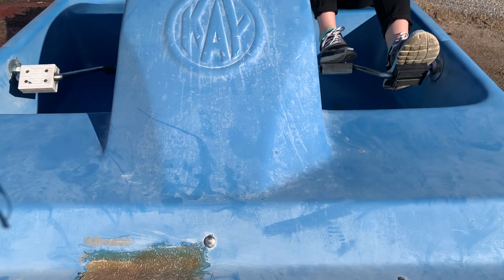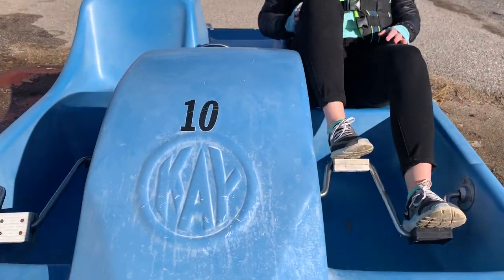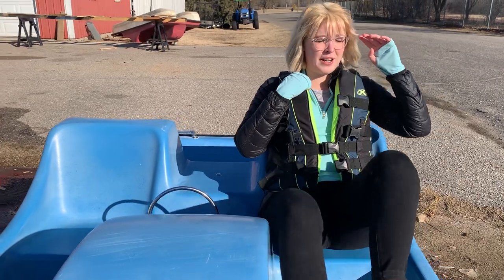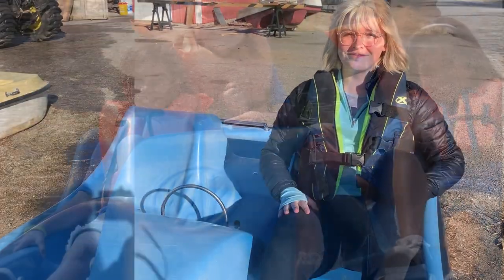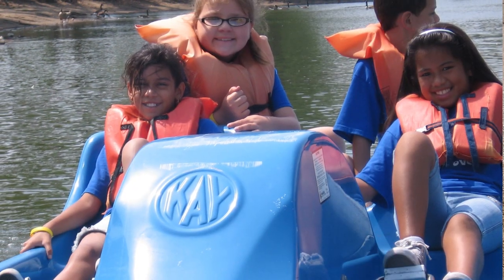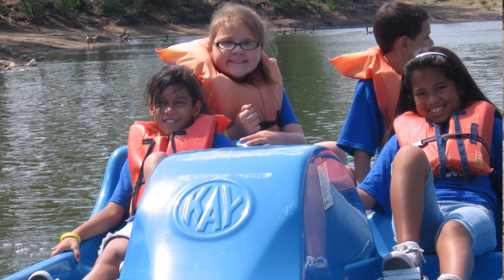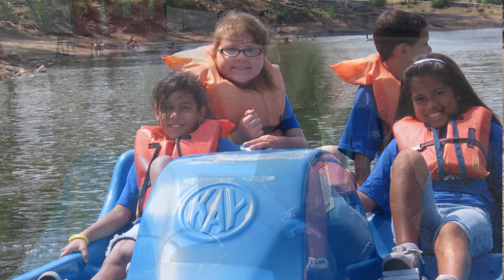For those of us that are a little bit younger, pedal boats are a great option and you get to wear a cool life jacket. I really break a sweat when I'm pedaling, so I know it's good for my heart. This is a great way for the whole family to get out on the lake together, as the pedal boats seat more people. We have to wait until it's warmer outside before we can get these back out on the water.